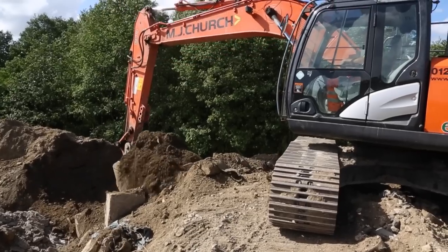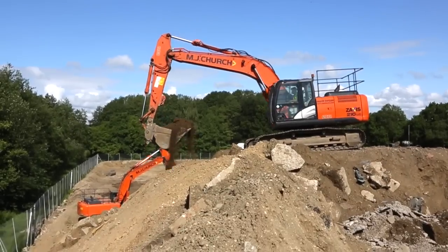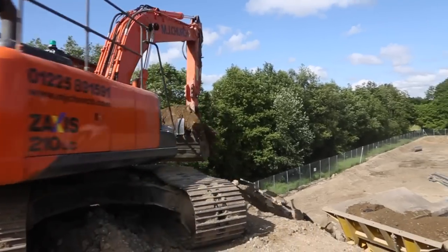Here in the compound we use three different sizes of Hitachi excavator. One predominantly deals with soils, the second one works with the crusher and loads the crusher, and the third one receives all materials and stockpiles for various use.